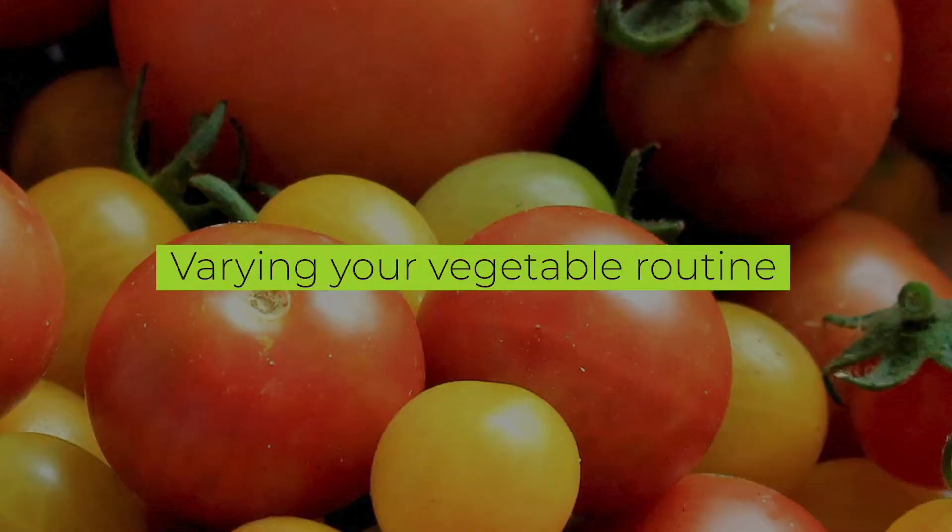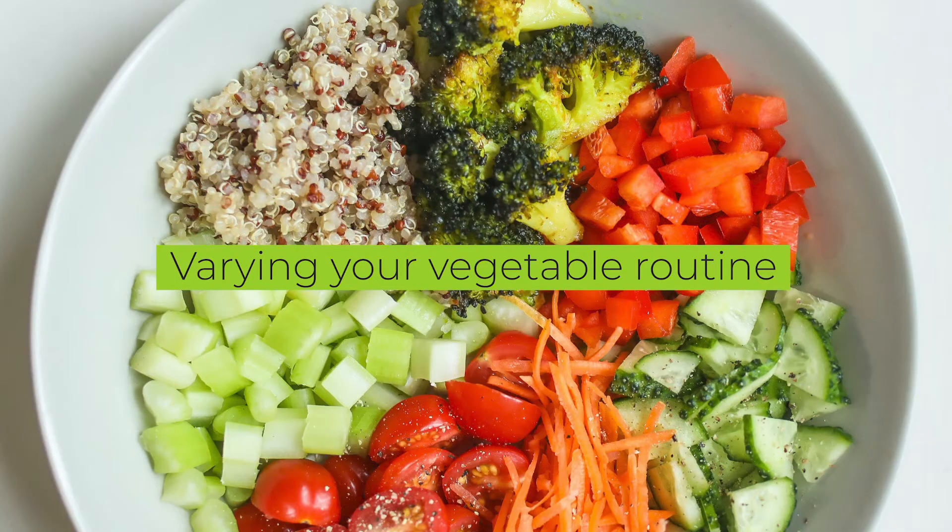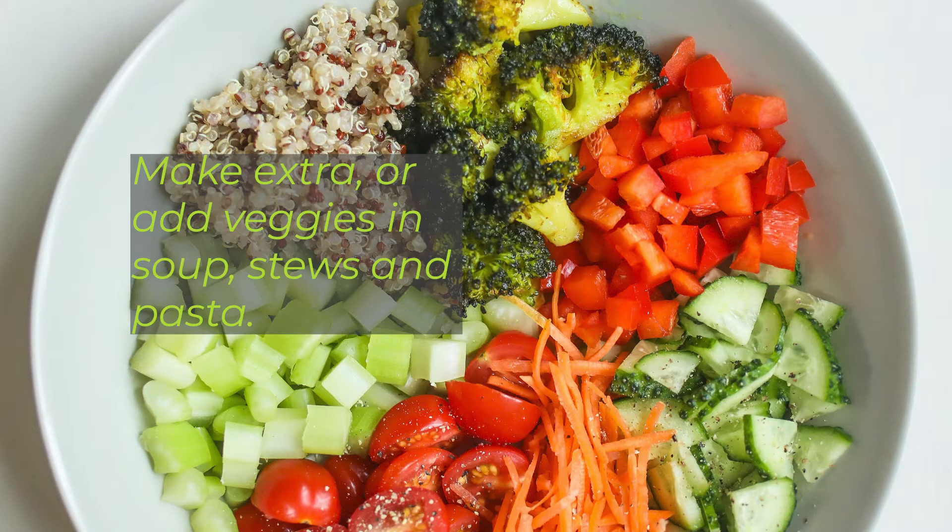Varying your vegetable routine can also help you get the recommended amount. Trying new cooking methods, making extra to enjoy later, or adding veggies in soups, stews, or pasta is a great way to get your vegetables.